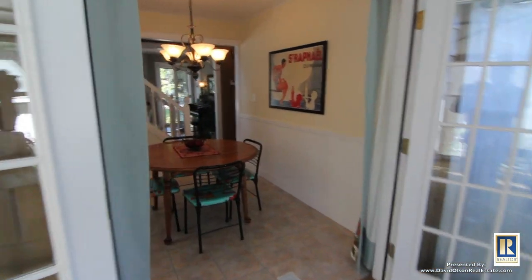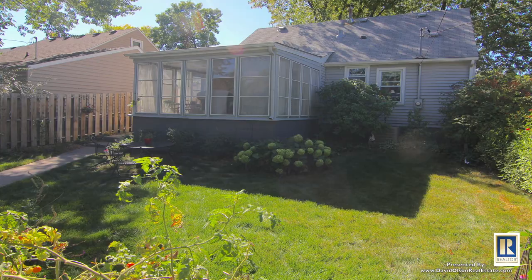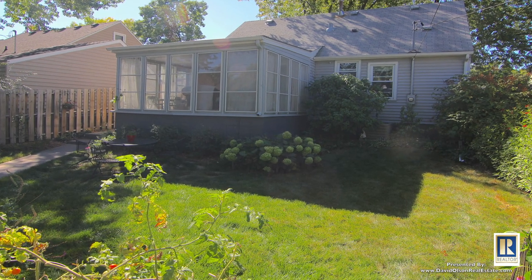We just live out here in the summer. As we mentioned, we completely finished the backyard off, put up a fence, so it's very private.